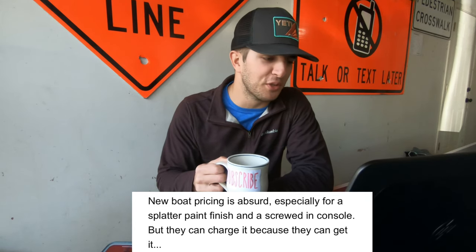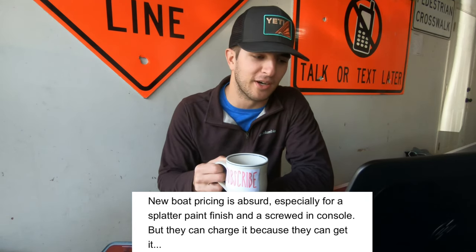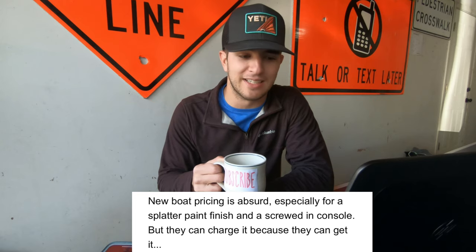New boat pricing is absurd, especially for a splatter paint finish and a screwed-in console, but they can charge it because they can get it.